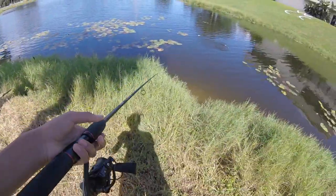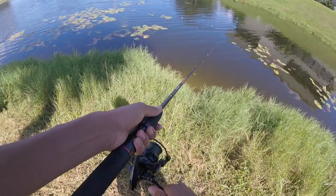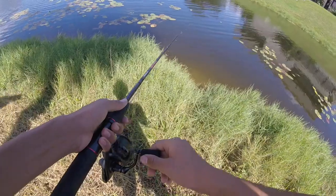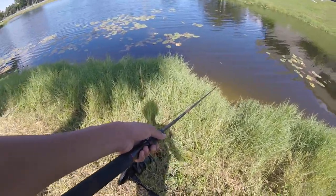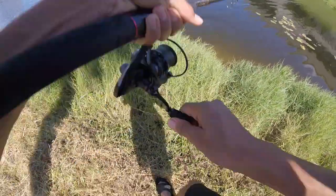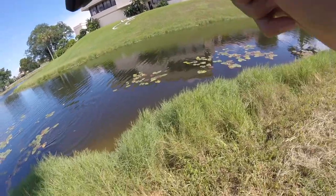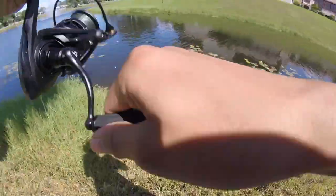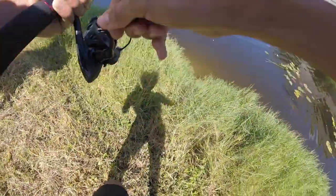Alright, in a few minutes we'll move to a different spot. Oh — beef, beef, beef! He's right here. I see him. Got him! Oh, that was sick. He's pulling so much drag — my drag's like locked down. That's a big fish. There's two of them.